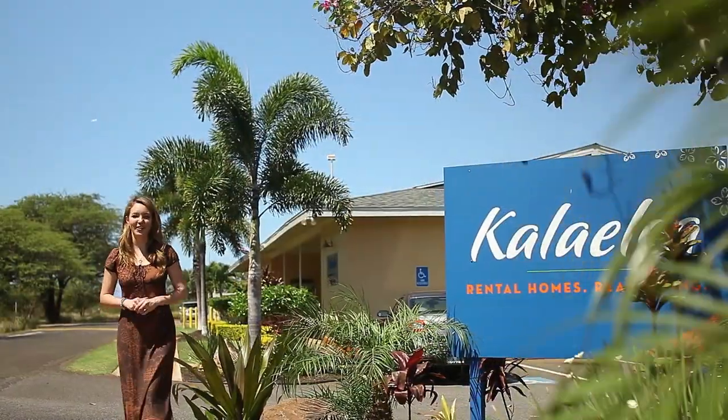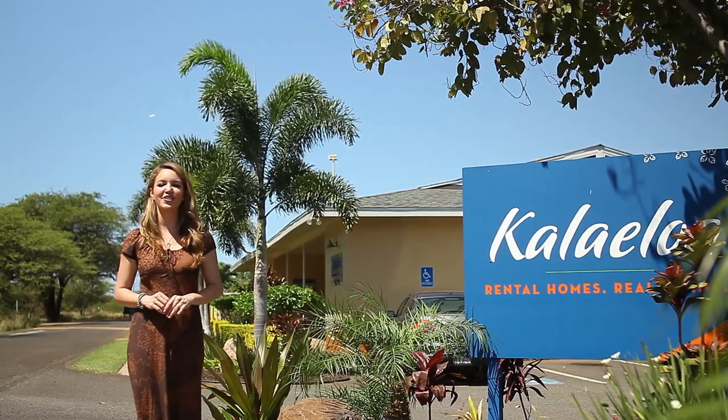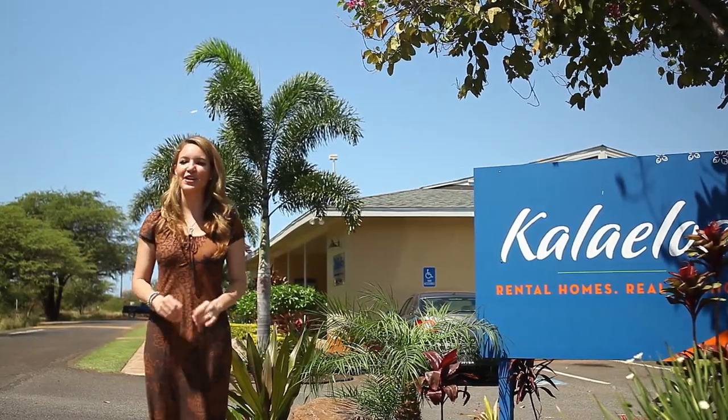Aloha, and welcome to the Kalailoa rental homes on the beautiful islands of Oahu. Please allow me to show you the communities of Kalailoa, starting with the Makai community.